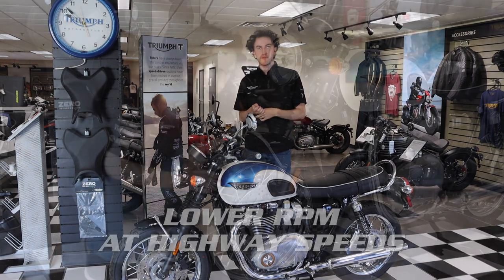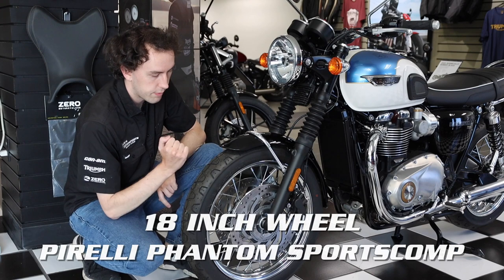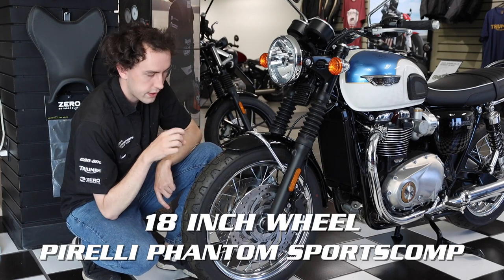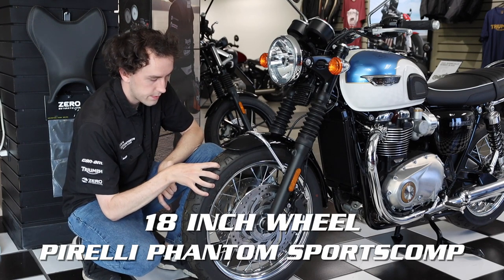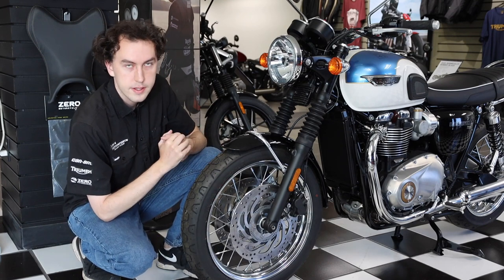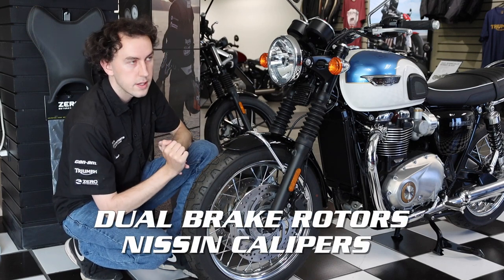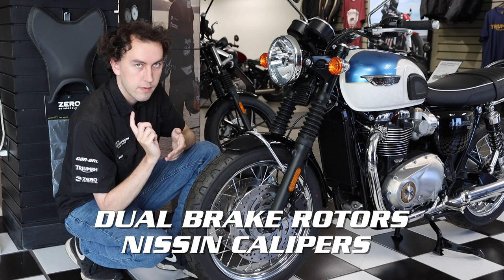On the front of this vehicle we have an 18-inch front rim wrapped in a Pirelli Phantom Sports Comp tire. Triumph actually worked with Pirelli to make this tire specifically for this bike, which is a cool fact. As far as the braking system goes, it is a two-rotor front braking system with Nissin calipers — that is an upgrade from the T100 where you only have one rotor and caliper.